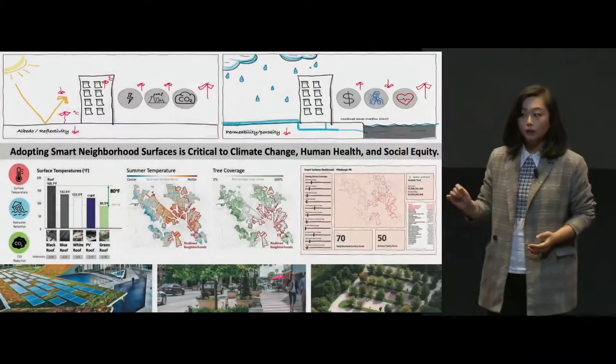Now, you might say getting more paved surface, like streets and sidewalks, is inevitable for urban growth, but are there smarter choices for urban development? Luckily, there are.